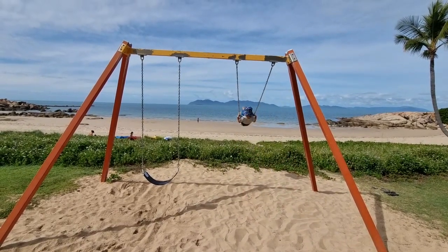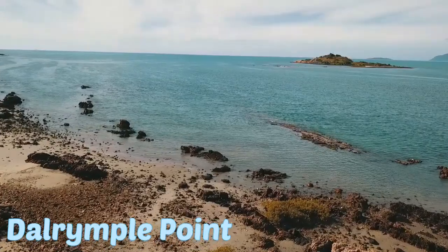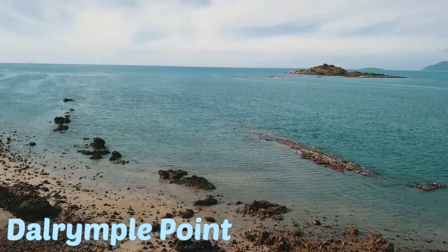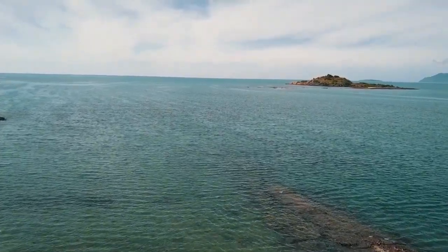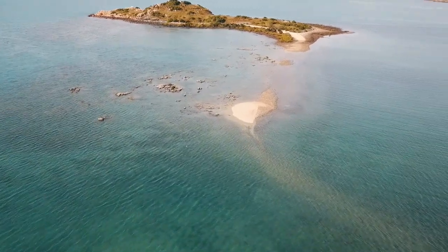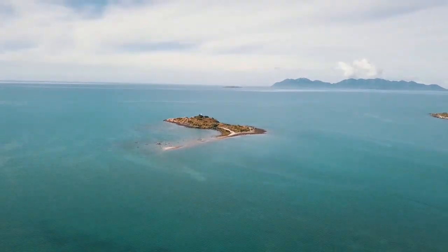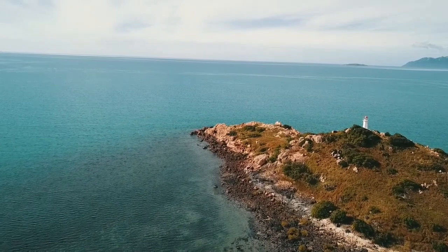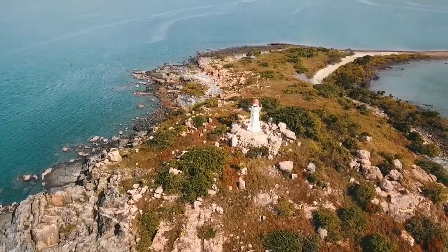We're at Dalrymple Point, and over there is North Head Island with North Head Island Lighthouse on top. Once a year the tide gets low enough to walk over — that's July through August. It's June now so we've just missed out, which is annoying. Apparently there are amazing big red starfish to see on the way. We're going to do a drone flyover, but it's definitely not low enough tide to walk today.